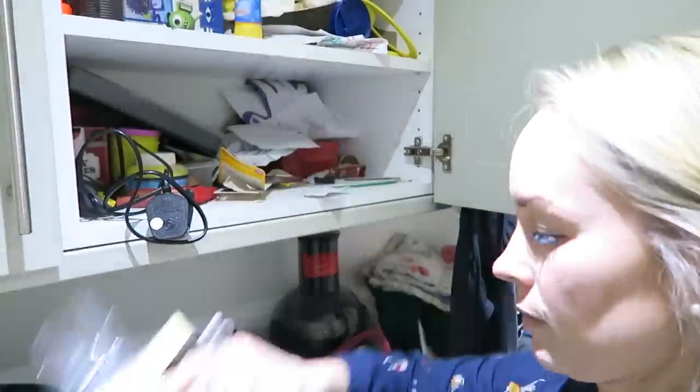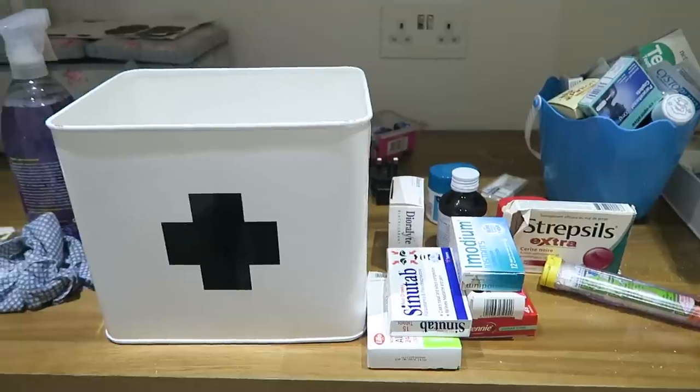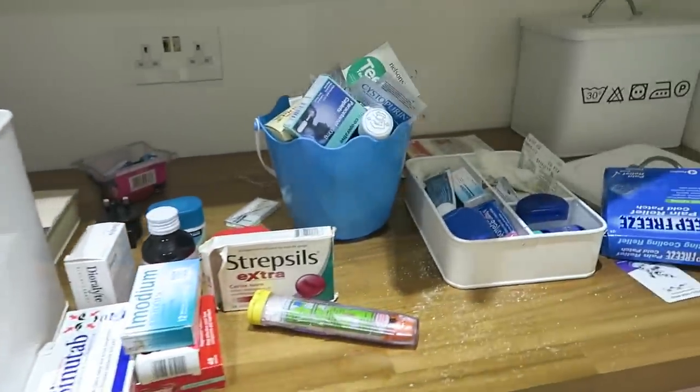Almost all of the storage solutions I've got for this room are from Poundland, so it's a really, really cheap way to reorganize. The first step I did was take everything out of the cupboards and take it to our dining table so there was no going back — I had to sort through it.